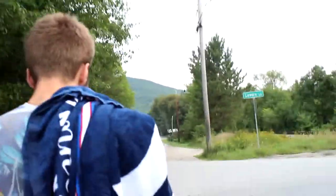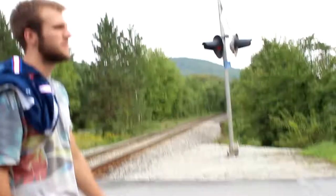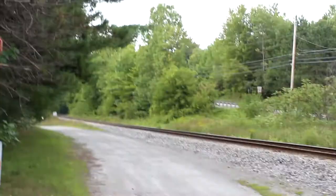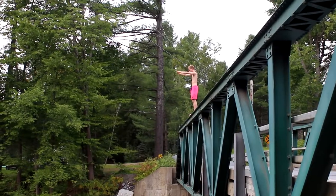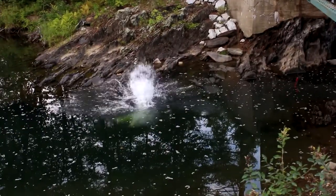We are currently headed into spot number two of the day. This is a nice little spot I found a couple years ago — we got a decent bridge over here, and then back this way a waterfall and a bridge we hit last time when we came up. 3, 2, 1 — and they jump!